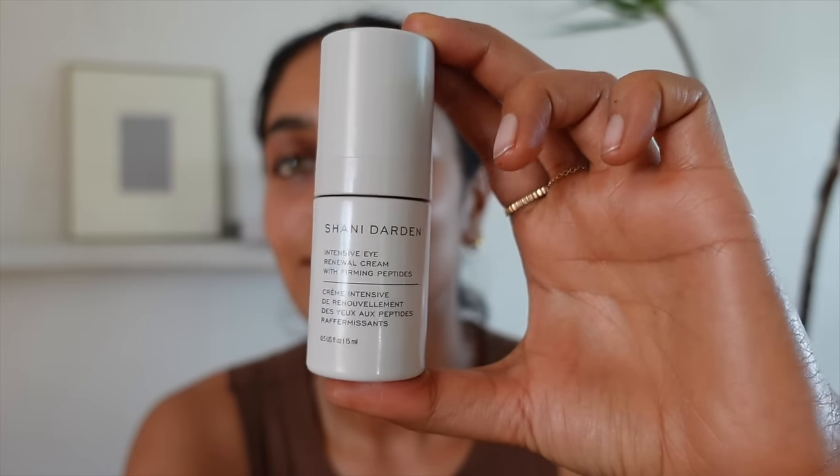My friend was wearing the Shani Darden eye cream and she looked incredible — so dewy and glowing. I literally put little dots all the way around my eyes and massage outward, because it's almost like giving yourself a little lymphatic massage around your eyes. We tend to hold a lot of water retention around our eyes — that's why we get puffiness. Always massage outward, and I kid you not, doing facial massage at the end of the day has helped with de-puffing in the morning.